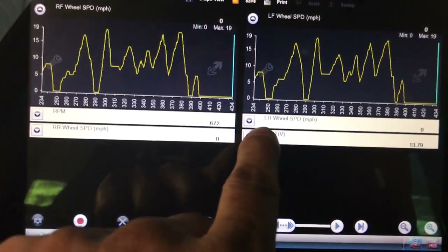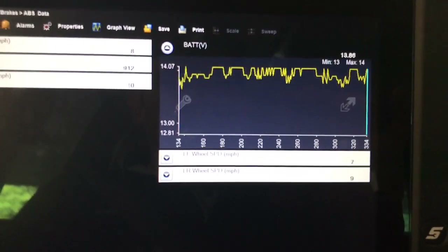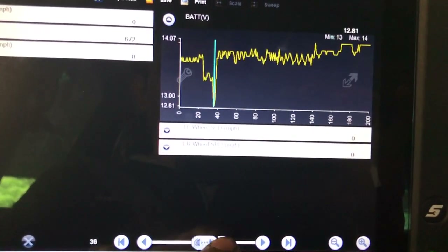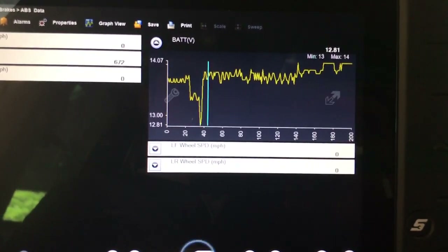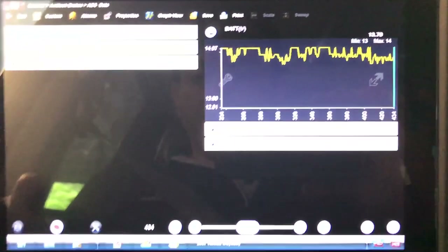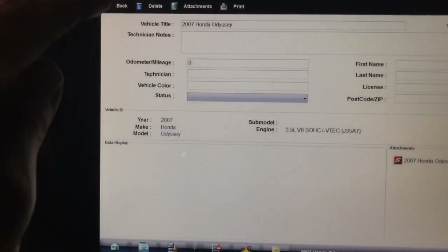Let me check the battery voltage recording and make sure we always stayed in normal parameters. This side looks pretty good. Let me show you the recordings — this is a nice feature on this scanner, you can record and play back data. On the Odyssey recording I have saved, let me navigate to the Honda file and find it.